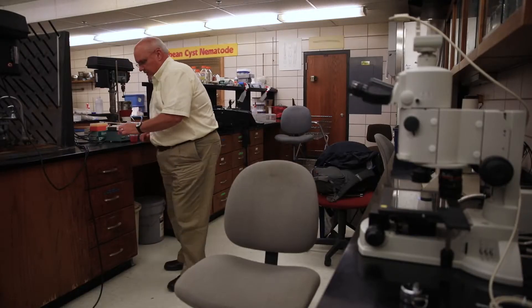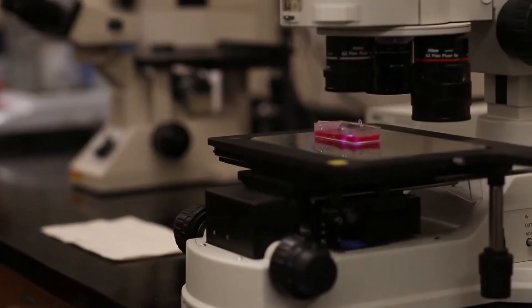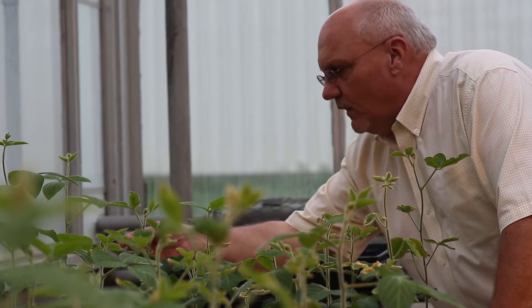Soybean cyst nematode is ranked annually as the most damaging soybean pathogen in the United States and in Canada. Coupled with that, random surveys of many states in the Midwest that produce soybeans have shown that it's widespread in its distribution.